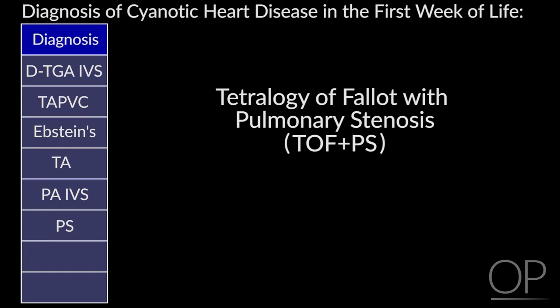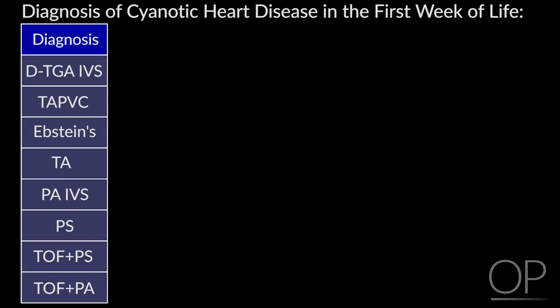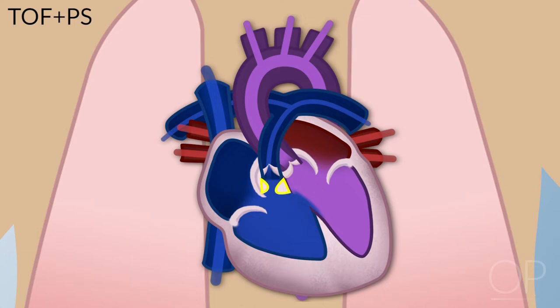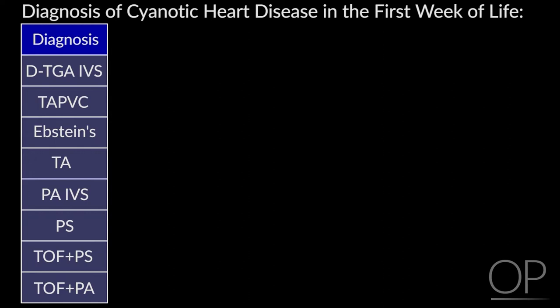Tetralogy of Fallot with pulmonary stenosis, or tetralogy of Fallot with pulmonary atresia: in these kids with a ventricular septal defect and pulmonary stenosis, blood coming back from the body goes right atrium, right ventricle, and has difficulty going out. With pulmonary atresia, nothing goes out through the pulmonary valve and they are dependent on the ductus arteriosus, getting into difficulty when the ductus closes.